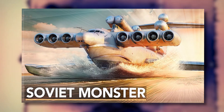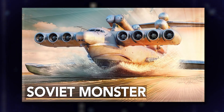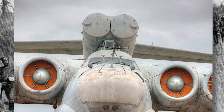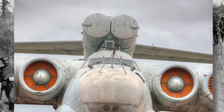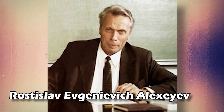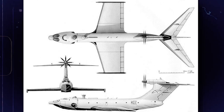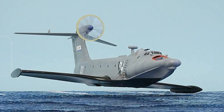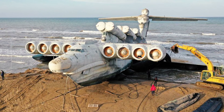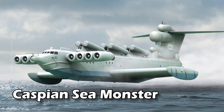Long ago, during the Cold War, the tale of the giant ekranoplanes first took flight in the vast lands of the Soviet Union. In the 1960s, the Soviet military embarked on a mission to create ekranoplanes, aiming to revolutionize transportation with unconventional and high-speed solutions. Under the guidance of engineer Rostislav Evgenievich Alekseyev, the Soviet Central Hydrofoil Design Bureau developed these exceptional vehicles, varying in size from compact reconnaissance models to large strategic transporters. One of the most remarkable ekranoplanes created in this era was the KM.